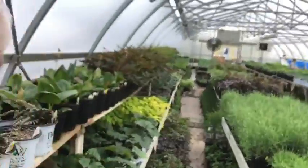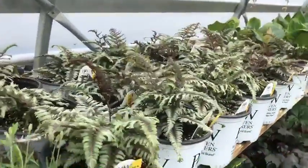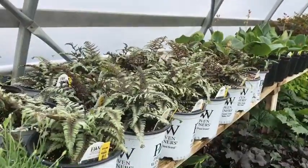Welcome to Wednesdays with Wayne, and today I thought I would share with you a selection of perennials for the shade. What exactly does that mean? Usually a shaded spot is two hours or less of direct sunlight, or just full shade.